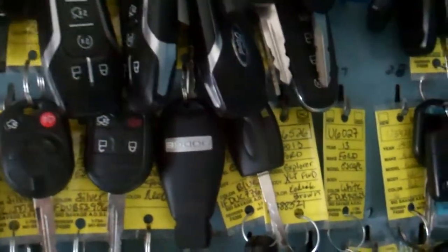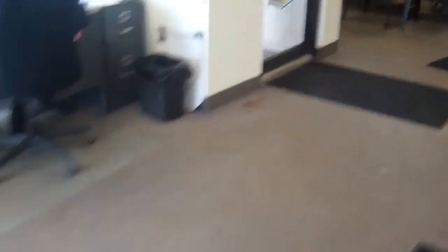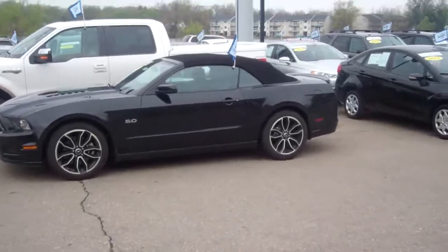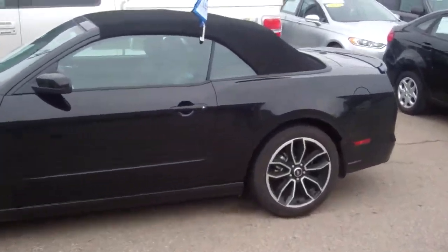I'm going to run in and grab the keys. You can say hi to the guys up in used cars. There's Lance — Brian, say hi to Lance. Say hi to Brian, Lance. There we go, I got the key right here. There's wild Jim. All right, Brian, we're back out in action. Sorry about that, but at least you got to see some of the used car guys.